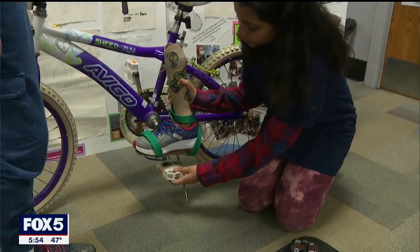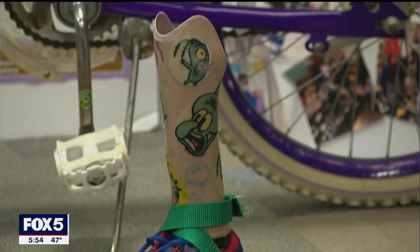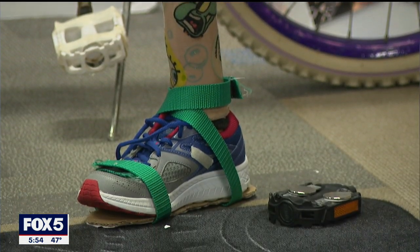Jody Goldberg tells us about their invention allowing kids with prosthetic legs to ride a bicycle. It's a magnetized pedal and sneaker attachment to help children with lower limb loss safely and easily ride a bike. Certain designs aren't properly safe when they try to get off the bike, like if they fall.